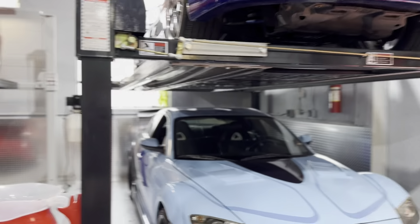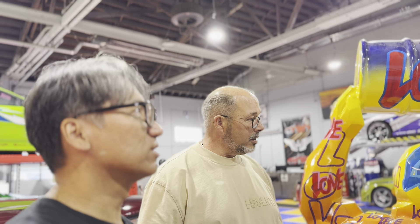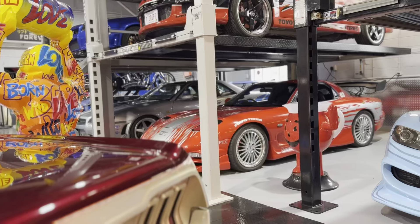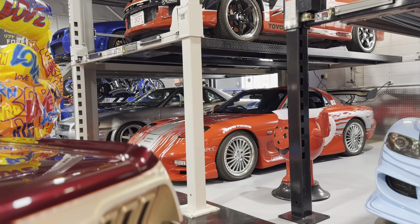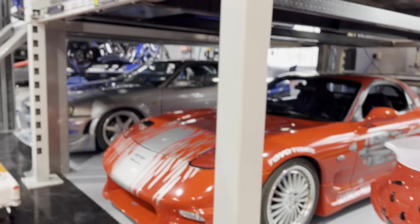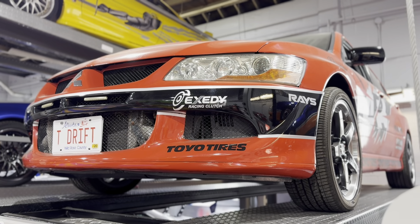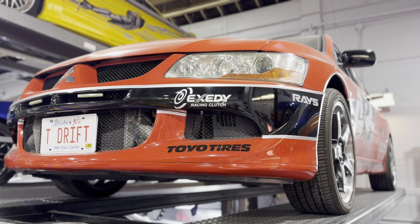Do you ever take any of these cars out? Oh yeah, I take them out. We're going to do lots of drive videos here soon. You've got to get me in one of them. For sure! Obviously, Dom's RX-7 — which is sick as hell, I love that car. All-time favorite. And Sean's Evo — super cool car. That's from Tokyo Drift as well. It's kind of the Tokyo Drift corner.